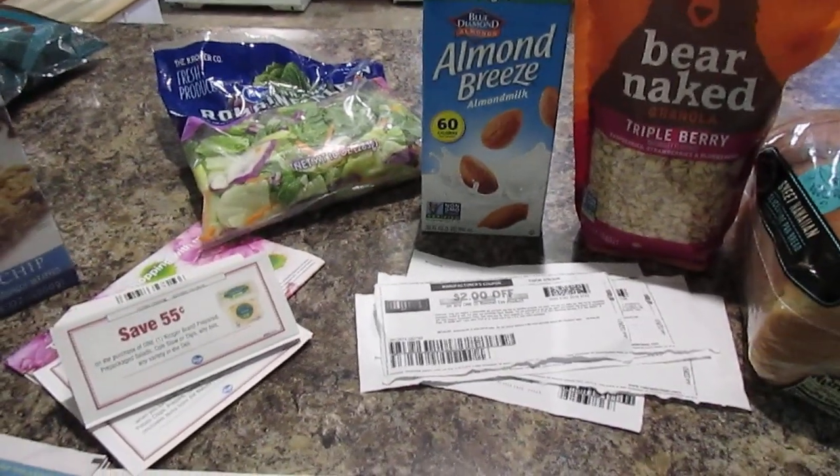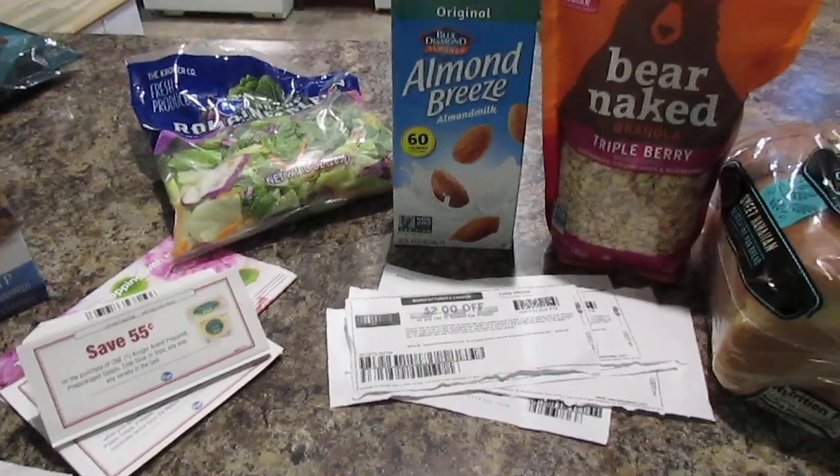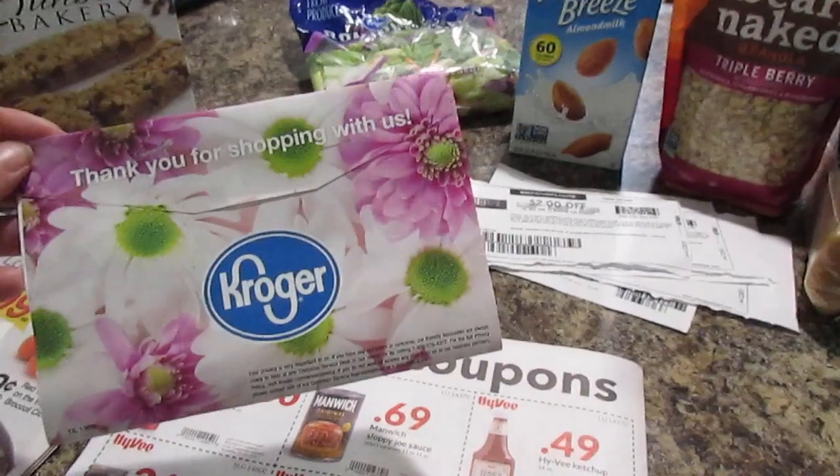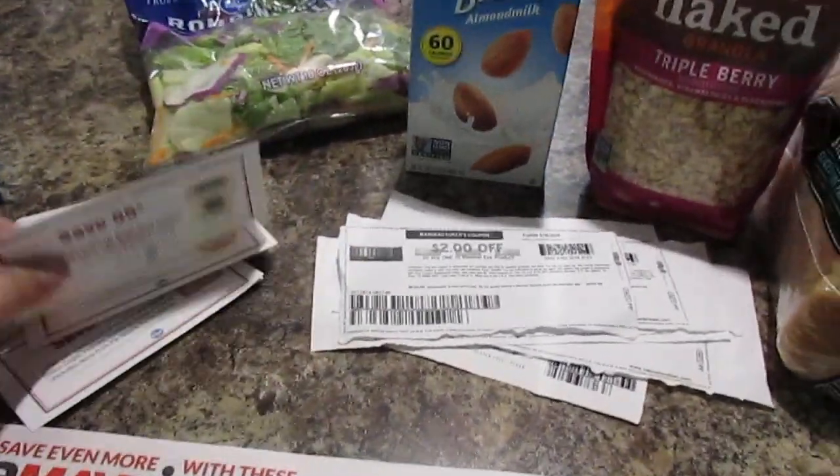Then I went to Kroger next. I ended up sending them an email and they sent me some coupons in the mail. If you guys want to do that, check that out.